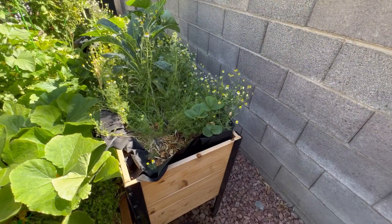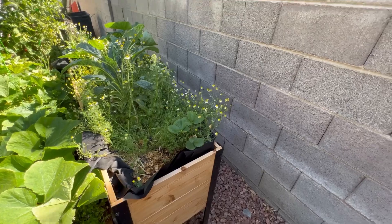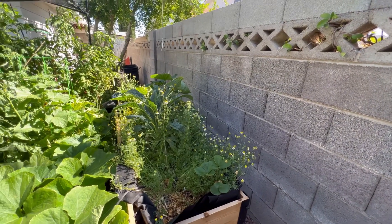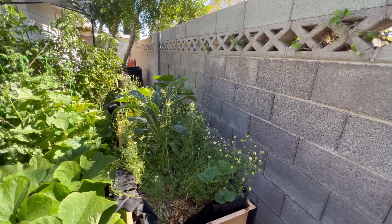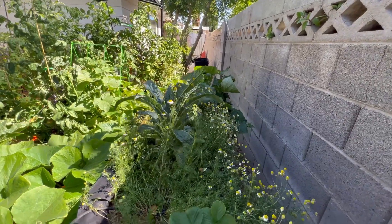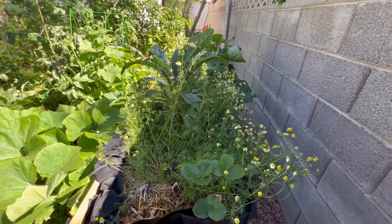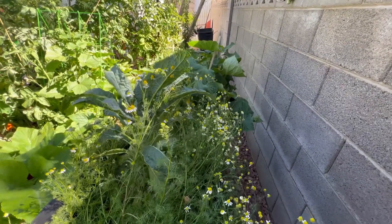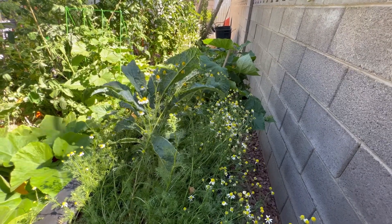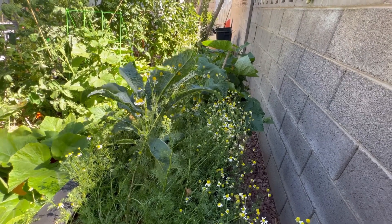I planted chamomile this year — another crop I have never done, but it has just gone absolutely wild. So today I'm going to harvest some of these flowers, dry them, and maybe try making some tea with it — that might be really nice. It has definitely worked for bringing the pollinators into my garden this year.